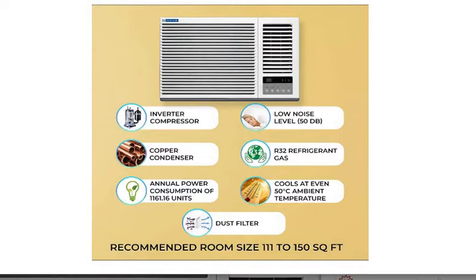The energy efficiency is 5 star as per BEE. Moreover, you are getting an inverter compressor, which increases energy efficiency — that is, power consumption is reduced. And with this, you can use it without a stabilizer.